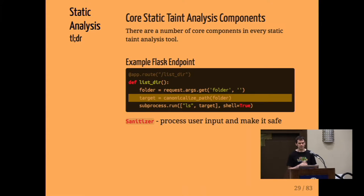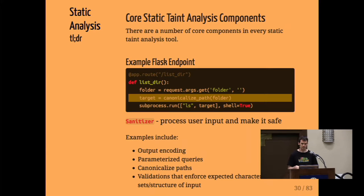Sometimes we use a library or build a function that processes user input and makes it safe — for example, a canonicalized path method that ensures the user-provided value isn't in an unexpected folder. In general, we're looking for where attacker-controlled input starts, where it's dangerous for it to go, how it gets between those two, and whether any step passes through a method that makes it safe — these are called sanitizers. If the tool doesn't understand various sanitizer methods, it may report an issue that's actually been made safe. Examples include output encoding to protect from XSS, and parameterized queries to prevent SQL injection.